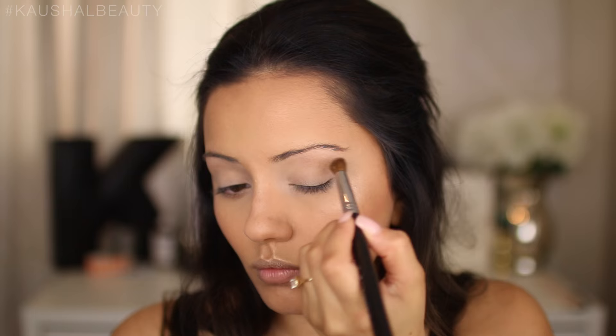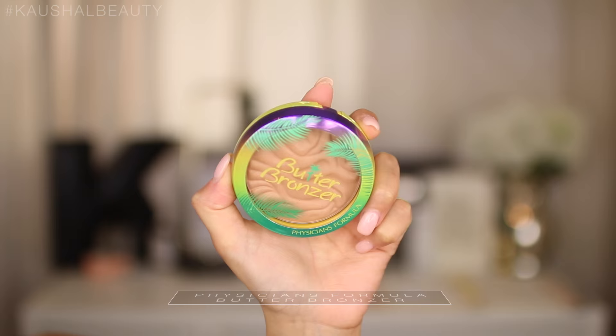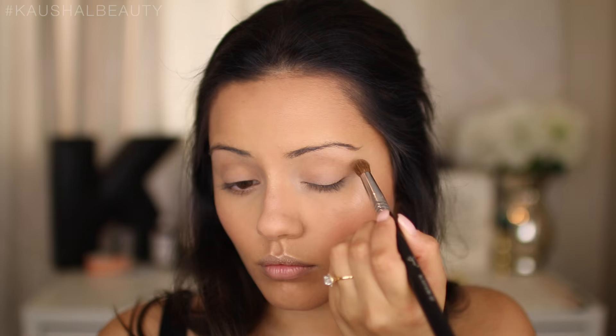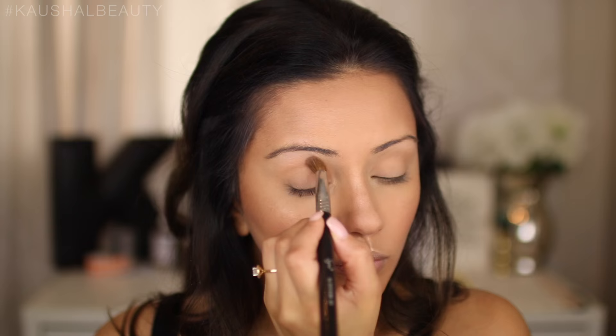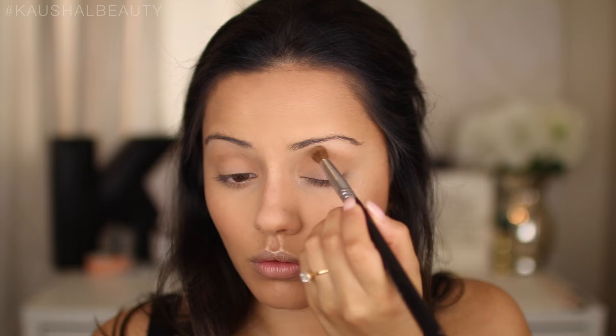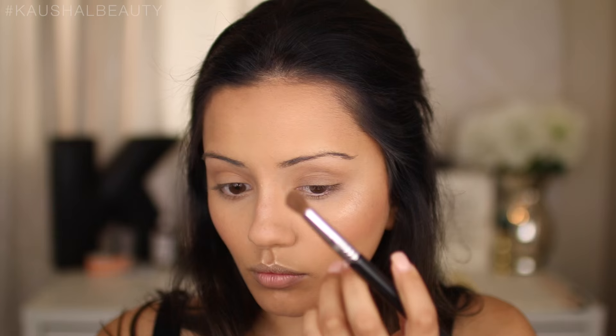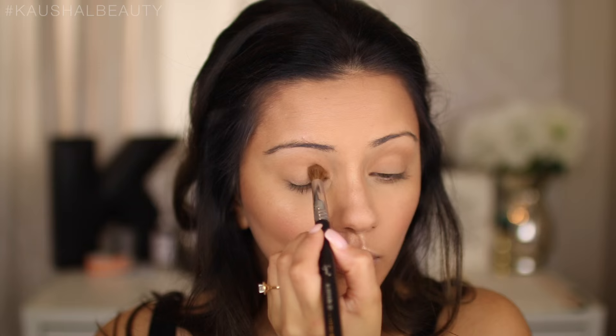From the Maybelline eyeshadow palette I'm applying a matte bright shade onto the brow bone as a highlight. Then I'm taking the butter bronzer and layering it onto the eyelids, really building up the color since it's not super pigmented on its own. It creates a really naturally pigmented eyelid effect. I then deepened the look by layering a darker shade from the palette on top of the bronzer until I'm happy with the warm result.